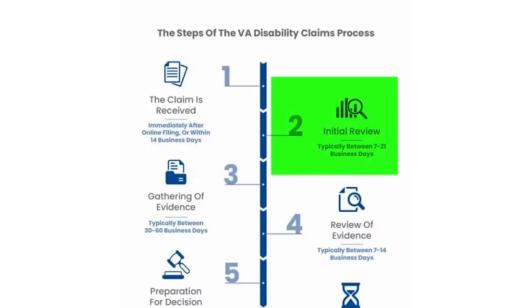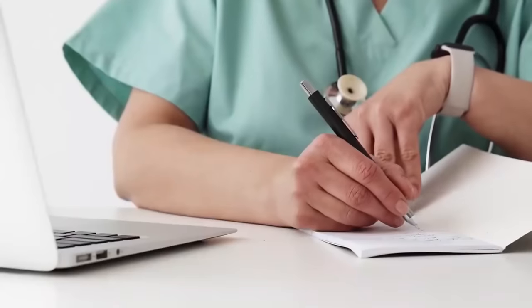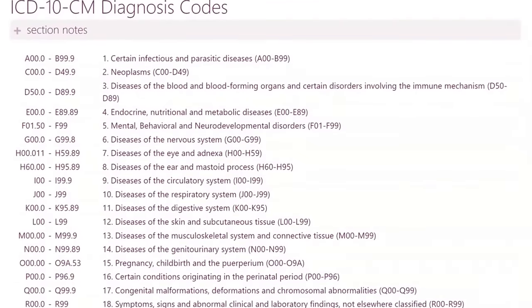The next step is initial review. They're reviewing your claim for completeness — did your doctor fill out the DBQ? Do you have diagnostic codes associated with your disabilities? Is this even a claim they can move forward with for duty to assist to kick in? They generate a lot of messages in this phase. If you're looking at va.gov, the easiest way to not worry about those messages is to just not go on va.gov. It's not going to speed it up.